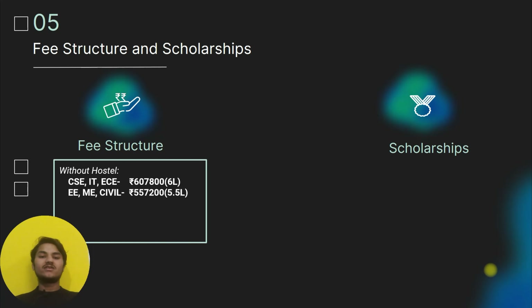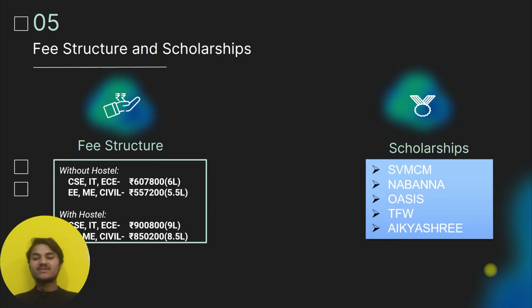The fee structure is as follows: for CSE, IT, and ECE branches the fee is approximately 6,00,000 rupees; for Mechanical and Civil it is 5,50,000 rupees. For management quota seats, CSE, IT, and ECE approach 9,00,000 rupees, and Mechanical and Civil is 8,50,000 rupees. Scholarships are also available.